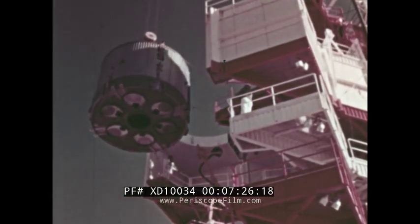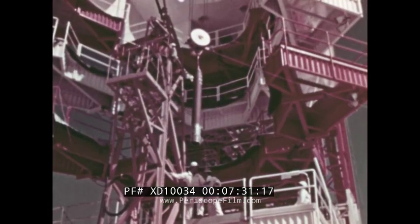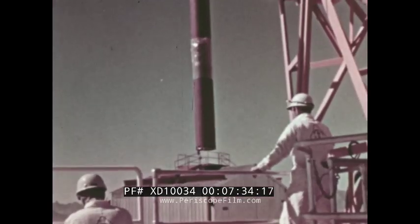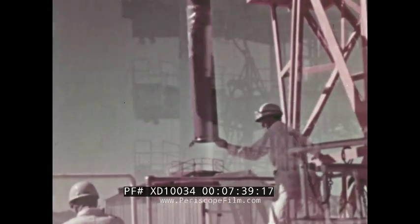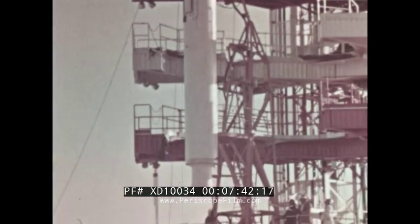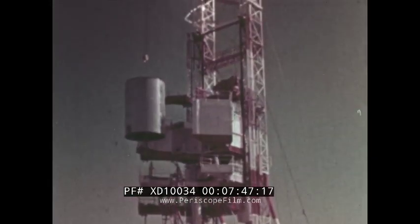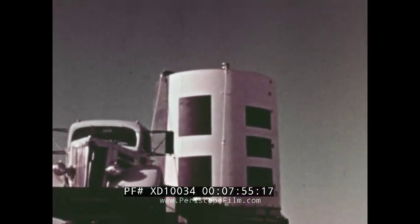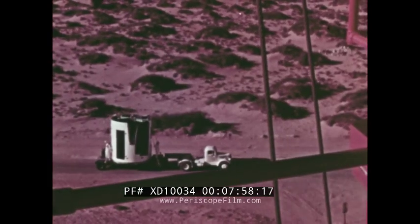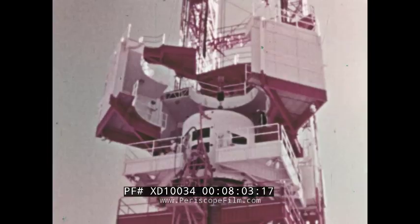The assembly of flight components began with the erection of the Little Joe afterbody in the gantry. Next, the rocket motors were installed. The six Thiokol Recruit booster motors generate high thrust of short duration. They will supplement the 103,000 pound thrust of the Algol sustainer motor at launch. The forward section of the vehicle was then added and the stabilization fins were emplaced. The service module was brought from the vertical assembly building to the pad, lowered in the gantry and secured to the launch vehicle.